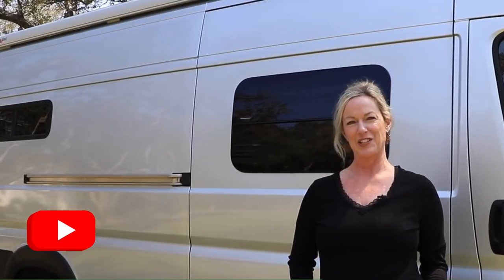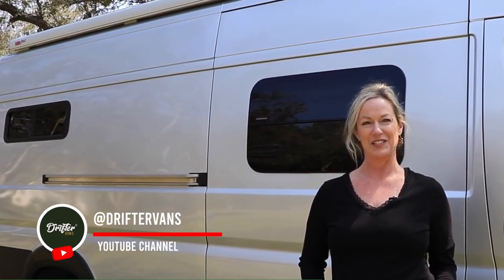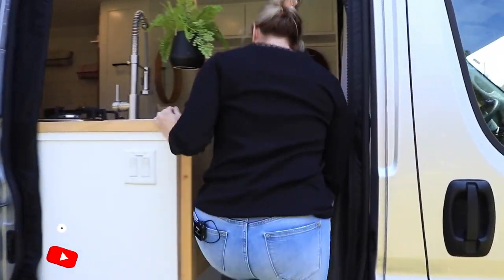Hi, my name is Marsha, and I've had a lot of people asking about my van. So today we're going to take a closer look — come on in, let's check it out.